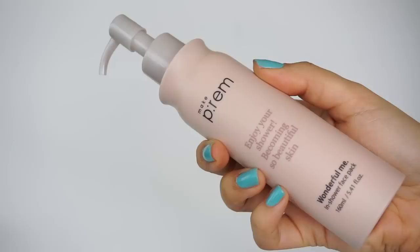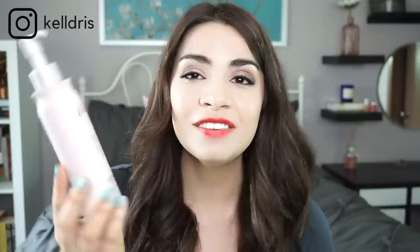I recently discovered a product that actually has this shower trick in mind, and that's the MakePreme Wonderful Me In Shower Face Pack. This functions exactly the same way — it infuses your skin with moisture. Because it's actually made for the shower, you can keep it in your shower since the bottle is waterproof. And because it's made for being used in the shower, it's going to cling to your skin just a little bit better than the honey mask. Although if you have something like the honey mask on hand, that works just fine as well.